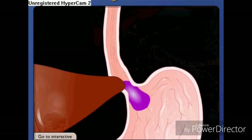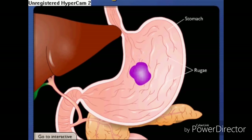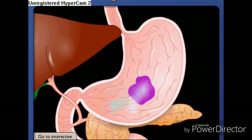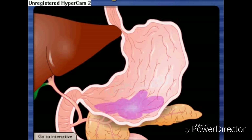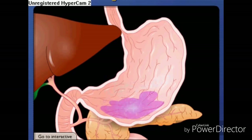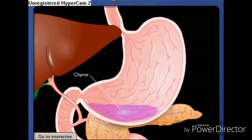The bolus now enters the stomach. Folds in the stomach wall, called rugae, allow for expansion as the stomach fills. Stomach cells secrete hydrochloric acid, pepsinogen, and various regulatory hormones that chemically digest the bolus. Muscular contractions in the stomach churn its contents to further break down the bolus and mix it with stomach secretions to form a thick liquid called chyme.